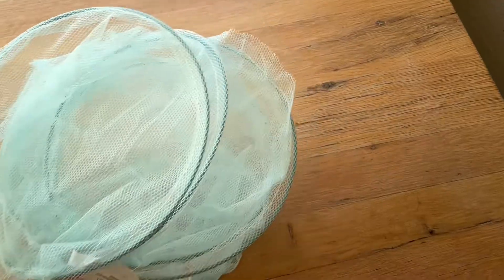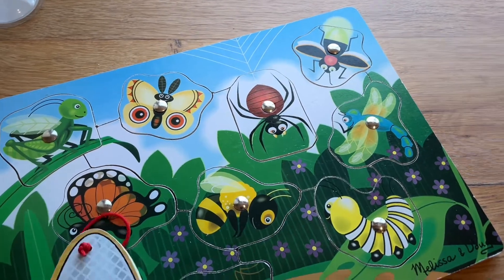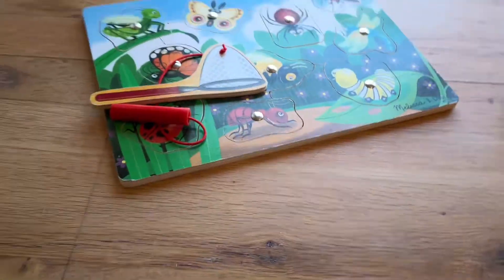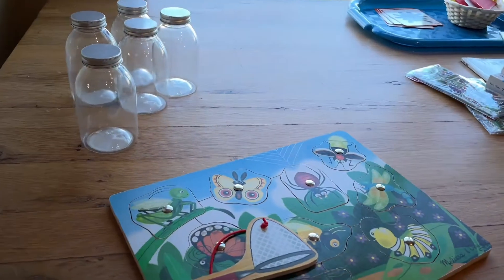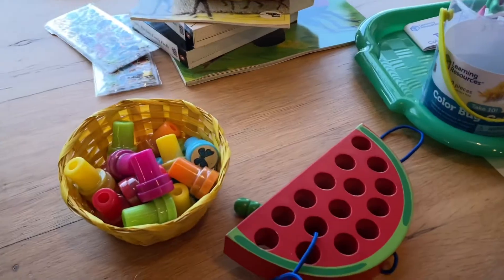This is a puzzle I had in my closet — it's a Melissa & Doug insect puzzle and it has this little magnet net that they can gather the bugs with. I'll put that on a tray with a basket and turn it into a tabletop activity.